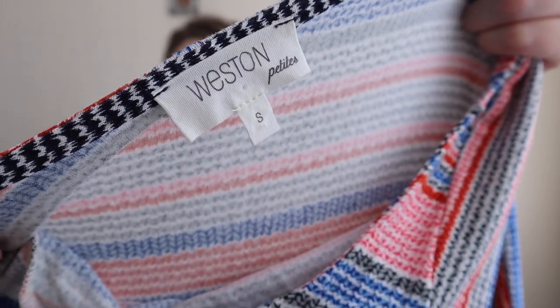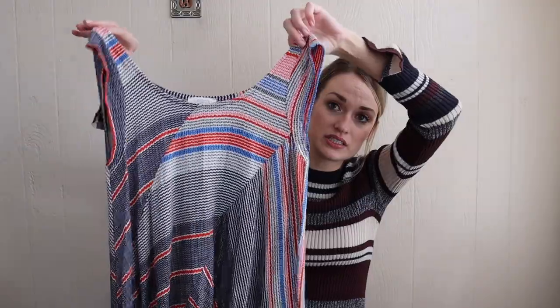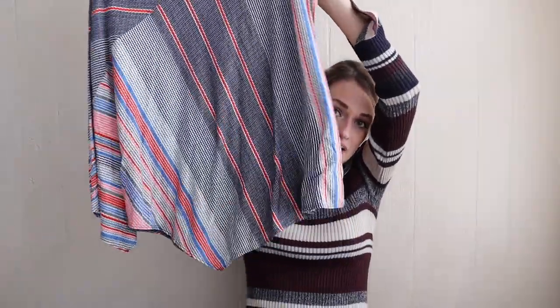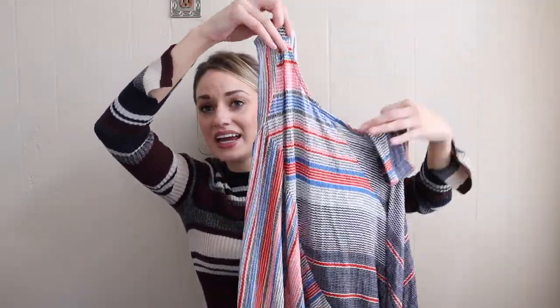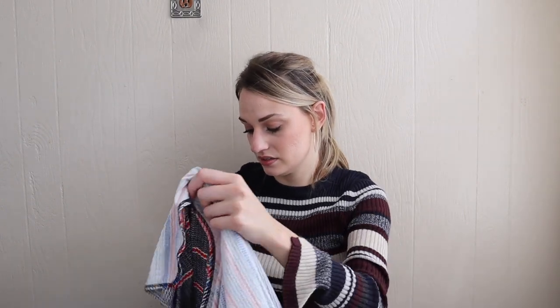Weston — this brand is sometimes sold at Anthropologie. This particular piece was. It's called the Amaya dress in a size small petite. It's like a tank dress, again with that kind of handkerchief asymmetric hemline, and a kind of patchwork striped print. This is in a really soft and comfy stretch jersey knit, which is basically just a rayon and spandex blend. I usually do put that in the description, and sometimes the title if I have enough characters.